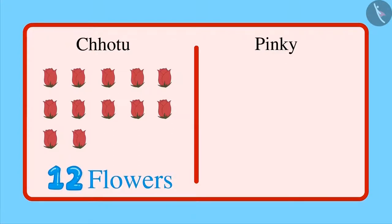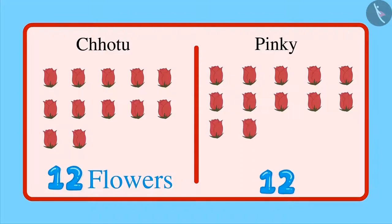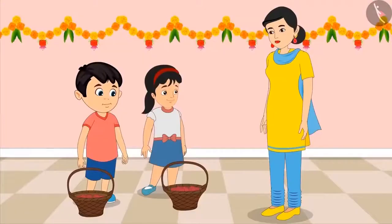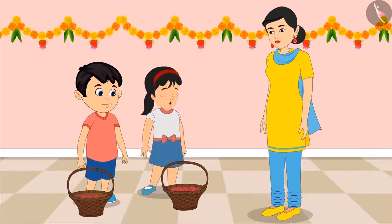Now let us see how many flowers Pinky has brought. 1, 2, 3, 4, 5, 6, 7, 8, 9, 10, 11 and 12 — that is equal to the number of flowers Chotu has brought. But there are 13, 14, 15, 16 and 17 flowers. This means Pinky has brought 17 flowers. 17 flowers are more than 12 flowers. Therefore, I brought more flowers. Isn't it, mom? Yes, Pinky. You are absolutely correct. Yay!